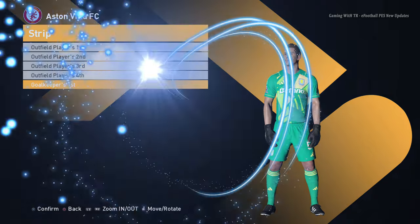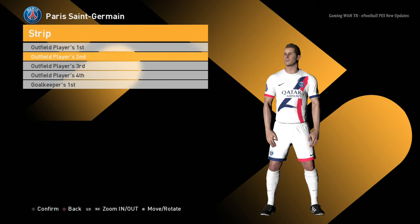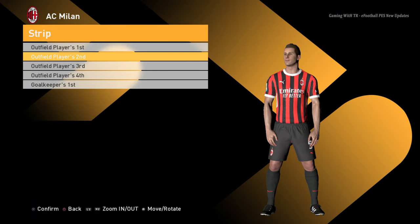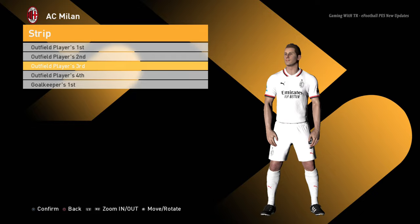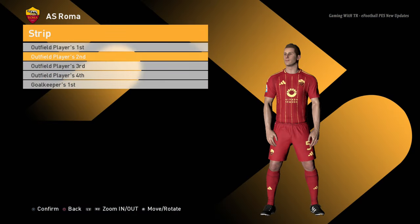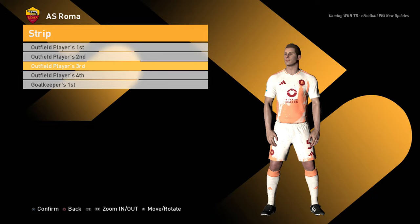Home jersey, away jersey, third jersey, and the goalkeeper jersey. AC Milan home jersey, away jersey, third jersey, and the goalkeeper jersey. Roma home jersey, away jersey, third jersey, and the goalkeeper jersey.